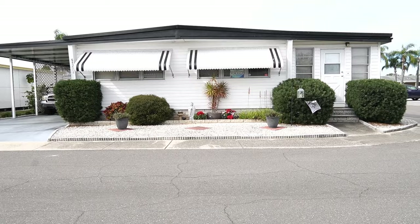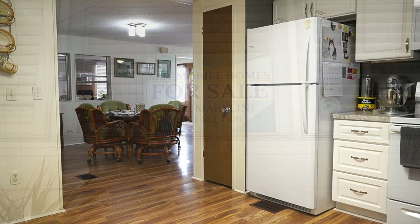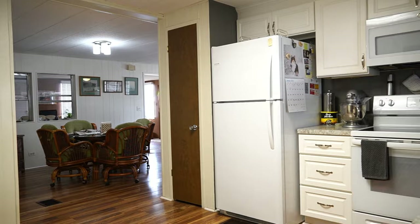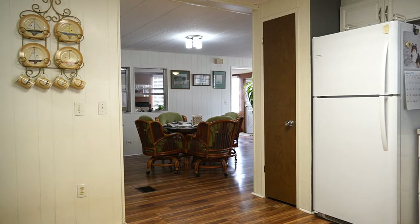This home is listed by Marilyn — there's her name and number. You can give her a call, or if you're on your phone you can tap on the headline and everything will drop down with all the information. This home is a 2 bedroom, 2 bath, listed for $74,900. The lot rent is only $810 a month, and that includes trash and lawn care.